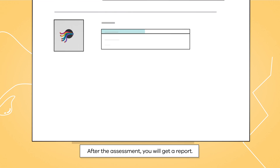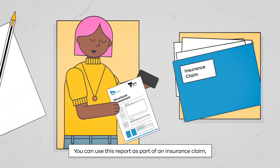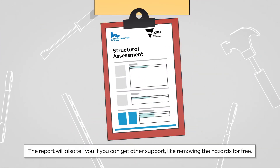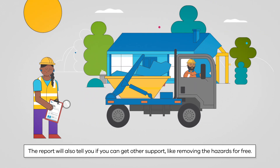After the assessment, you will get a report. You can use this report as part of an insurance claim or to tell tradespeople about the repairs you need. The report will also tell you if you can get other support, like removing the hazards for free.